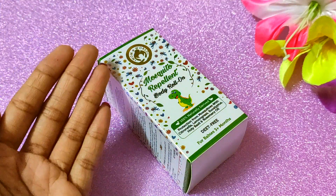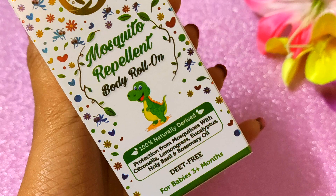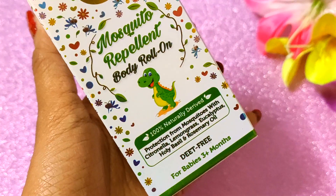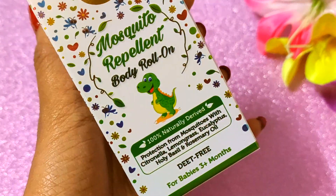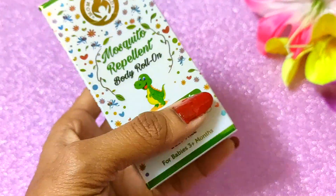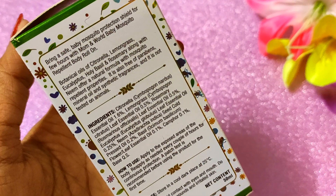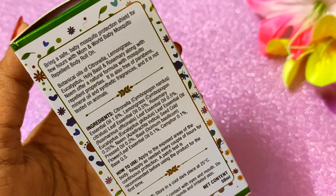You can see that this product is made 100% naturally, from deep sea ingredients. It protects your baby from mosquitoes and you can use this from 3 months of age on your baby's skin. It creates a mosquito protection shield, protecting from all these things.